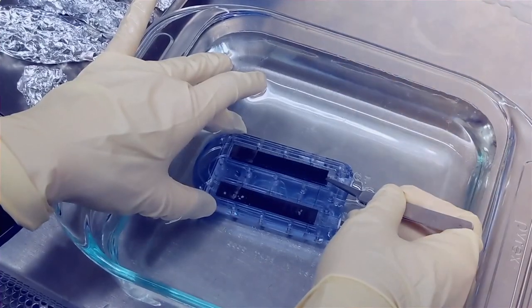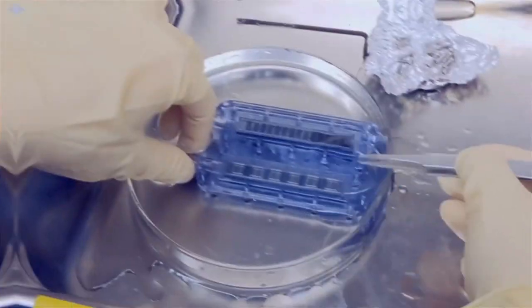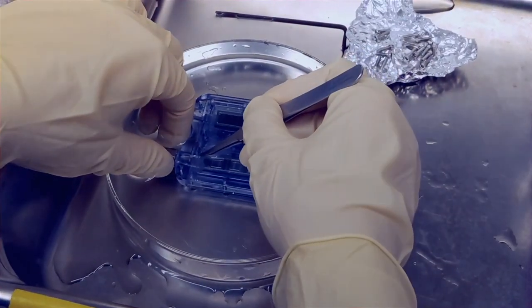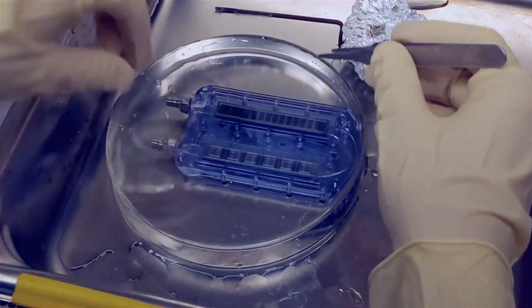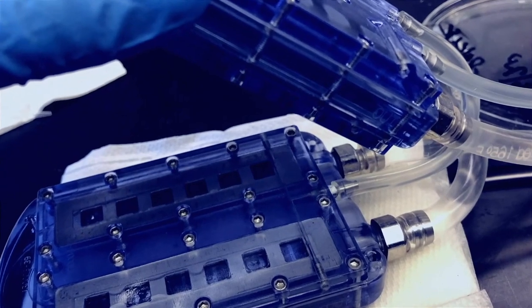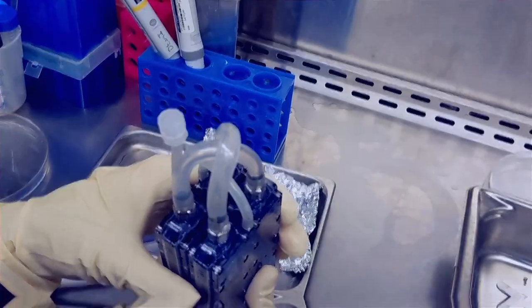The silicon membranes were mounted in polycarbonate housing to construct hemofilters, and in similar fashion bioreactors were assembled to immunoprotect the renal tubule cells. The hemofilter and bioreactor components were then connected to create bioartificial kidney prototypes for benchtop and preclinical testing.